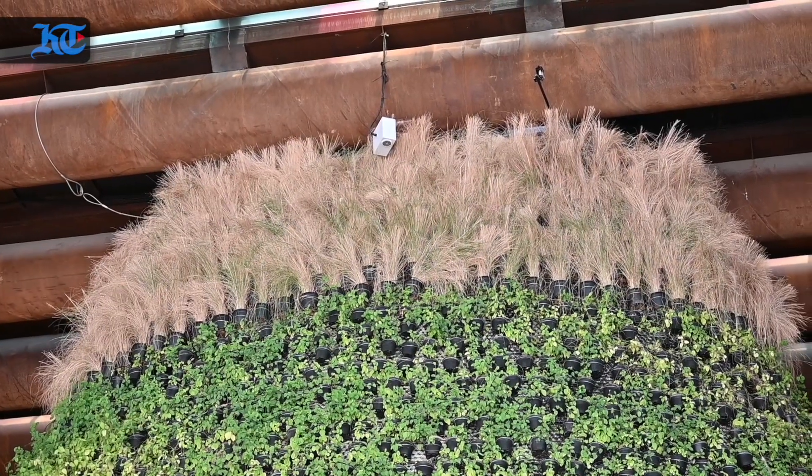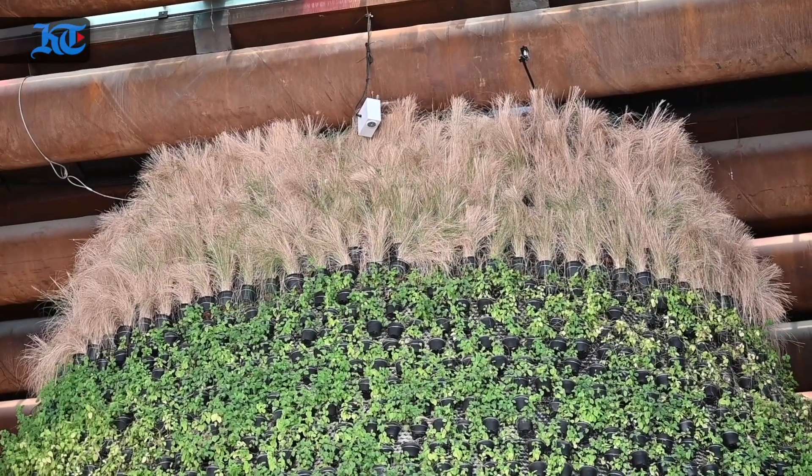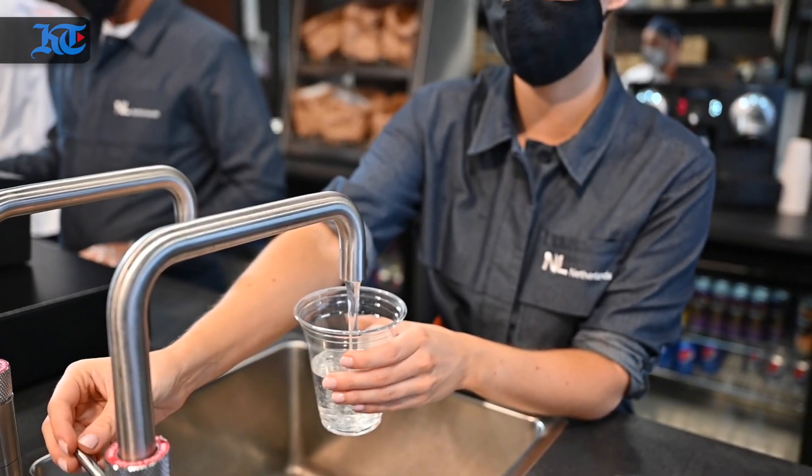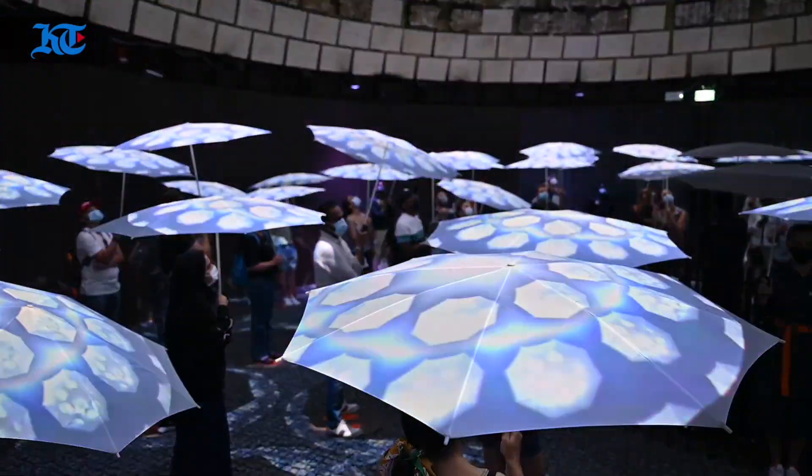You are from the Netherlands and you've been living here for seven years — what do you think about the pavilion? I think it's awesome. They've really done an amazing job presenting what Holland stands for and I think everybody should come and visit, as they have lovely products. And taste the water — have you tasted it yet? Not yet.